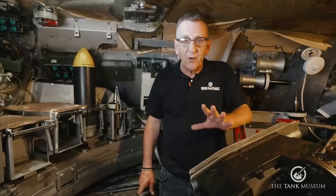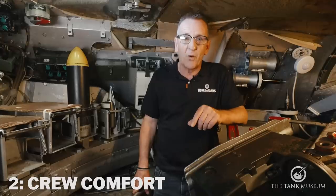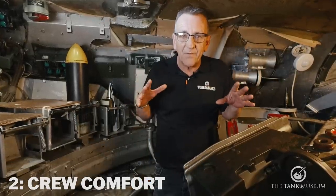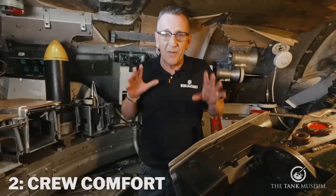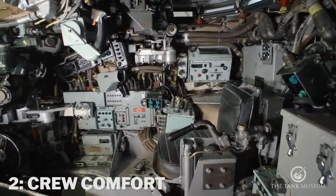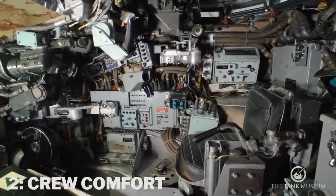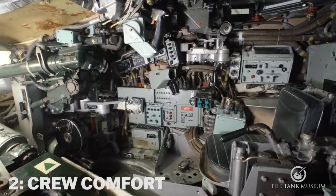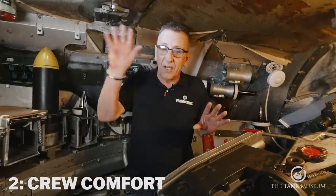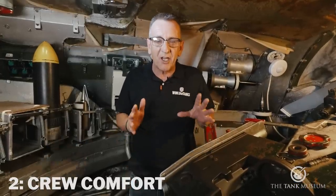At number two is crew comfort — or lack of it. Ergonomics don't feature highly in any tank designer's list of wishes, and Chieftain was no exception. Inside the fighting compartment we'd find the commander, the gunner, and the loader. By far the comfiest position was the commander's — a nice adjustable seat and a pretty comfortable position. By far the worst was the gunner, who sat in front of him, and that was my first job in the Chieftain. It was an awful position; the commander would constantly be kicking you in the back and after a couple of hours your legs would actually become numb.